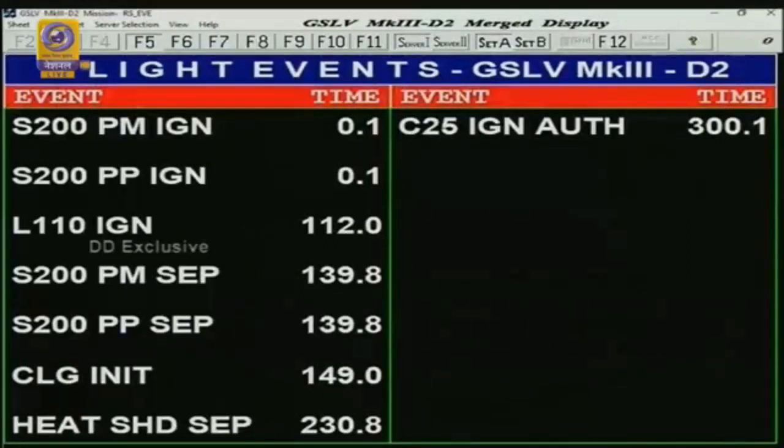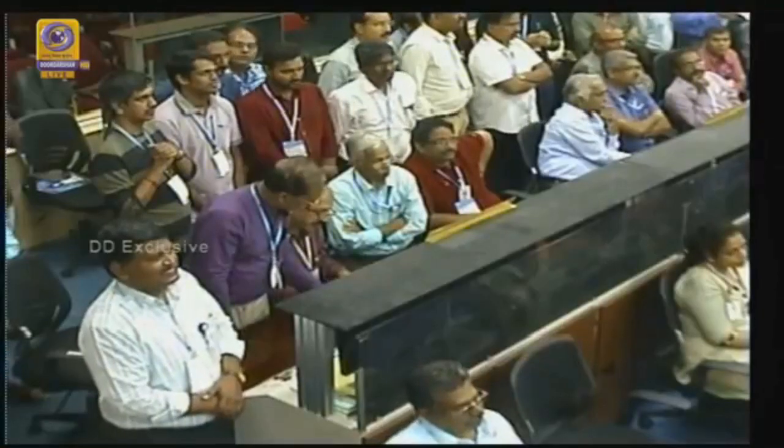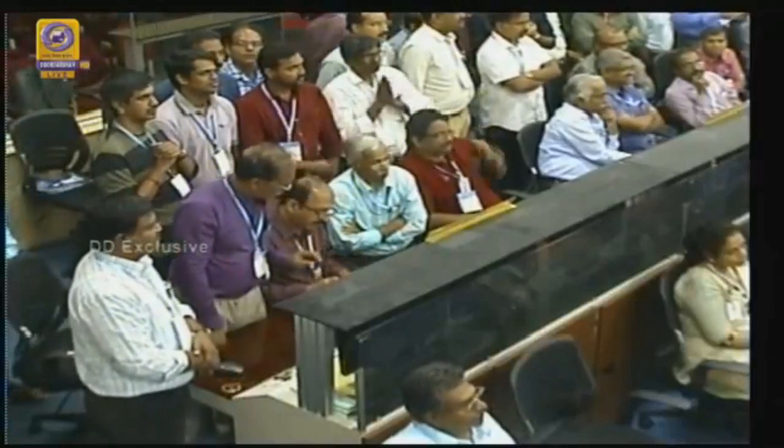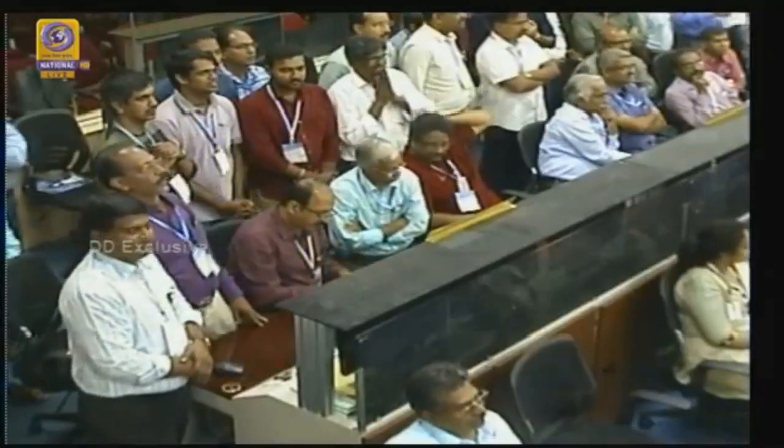As per the nominal flight sequence, we should have L-110 separation at 318 seconds. We are seeing on our screen that the ignition command authorization has been given for the C-25 stage, which generally happens 20 seconds before actual ignition. L-110 stage has been shut off successfully and L-110 stage has been separated.